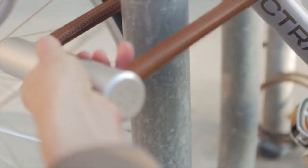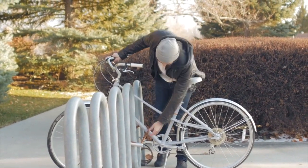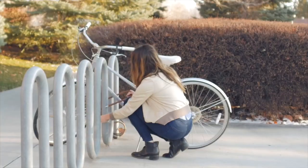After locking Noki, hold down the button to arm the alarm function. If someone tampers with your Noki for more than three seconds, a loud alarm will shriek for 30 seconds, drawing attention and likely scaring off the intruder. The alarm function resets every time you open Noki.